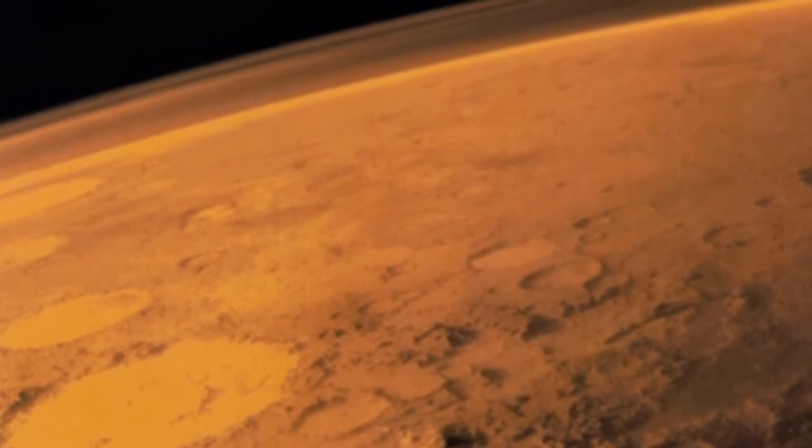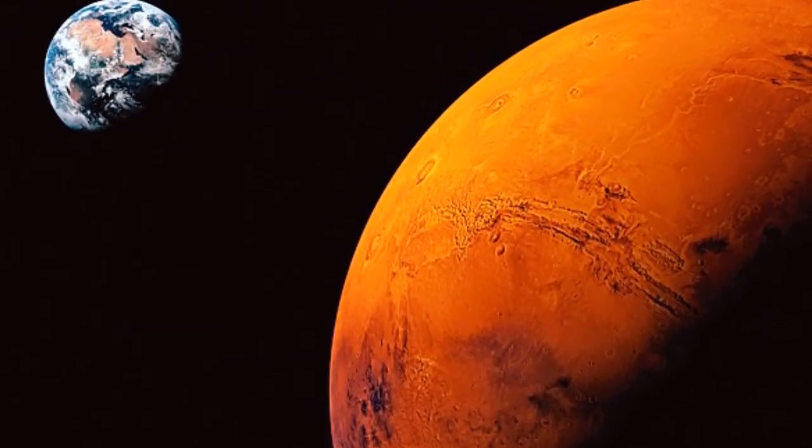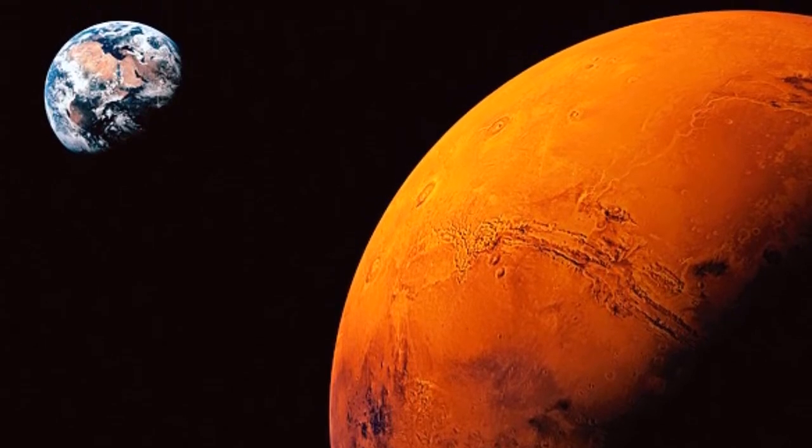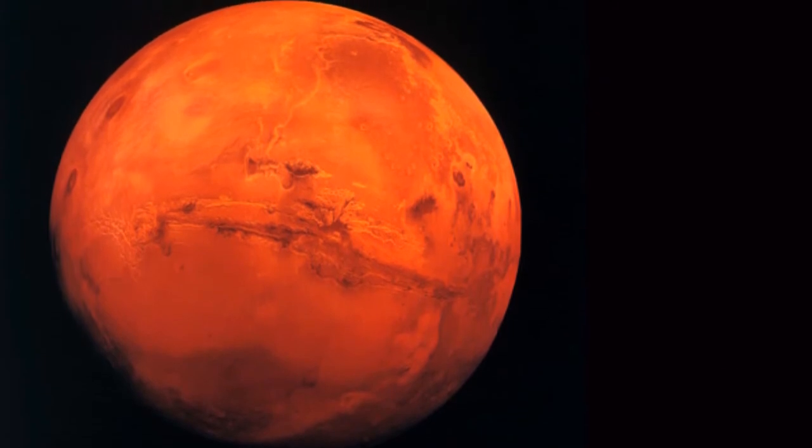The explanation is that the substance perchlorate has been found in the soil, which lowers the freezing point so the water does not freeze into ice, but is liquid and present in very salty salt water — a brine.